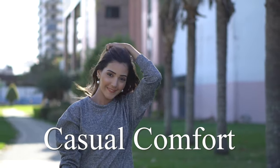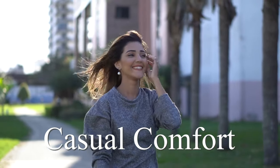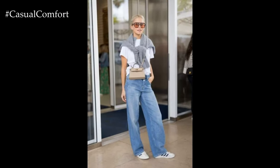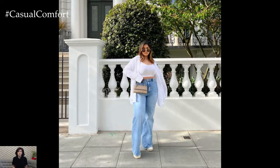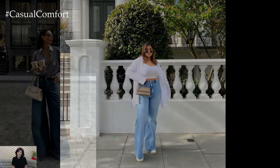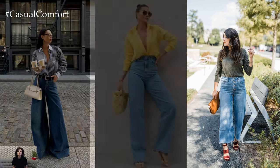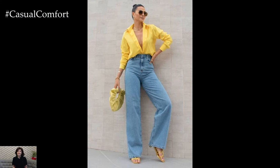Welcome to the Casual Comfort Channel where you will learn a lot of interesting and useful things for yourself. Wide-leg jeans have made a triumphant return to the forefront of fashion, offering a stylish alternative to the ubiquitous skinny jeans. With their relaxed fit and vintage appeal, wide-leg jeans exude effortless cool and can be easily incorporated into a myriad of outfits for various occasions.